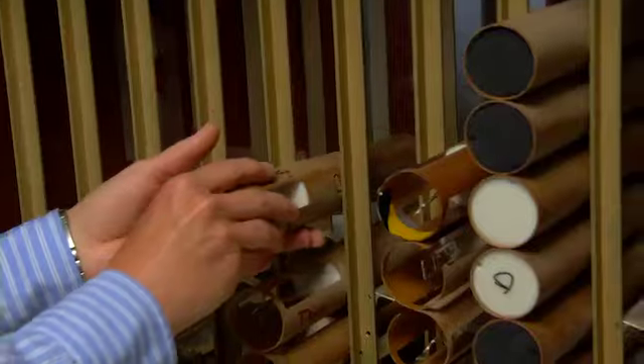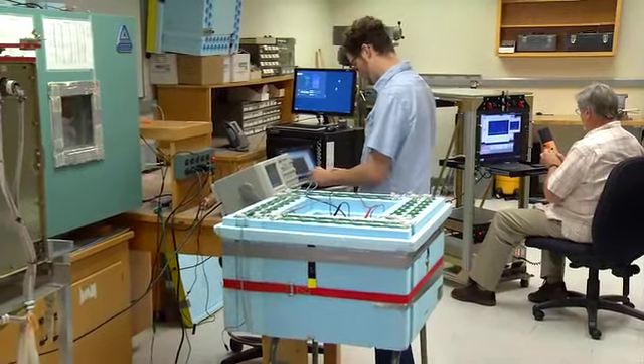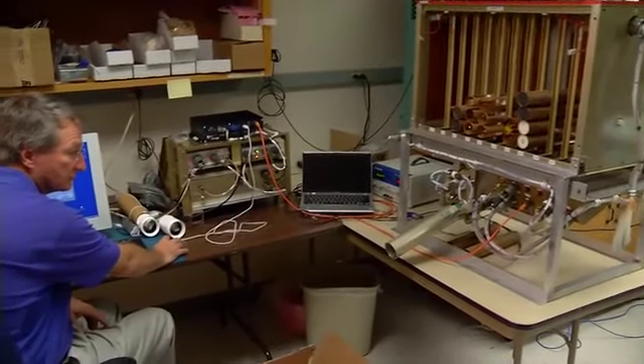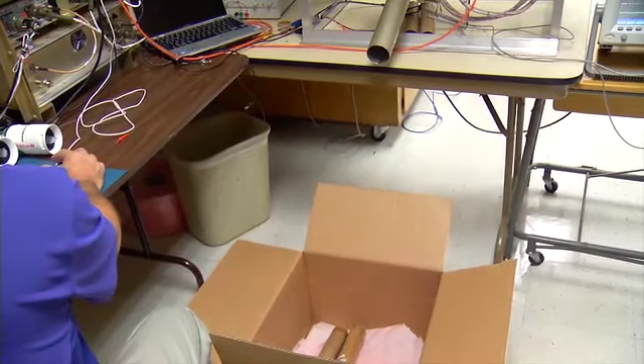With support from the National Science Foundation, electrical engineer Terry Hoke and colleagues at NCAR, the National Center for Atmospheric Research, have been designing, building, and improving drop sonde technology for more than 30 years for a wide range of applications.